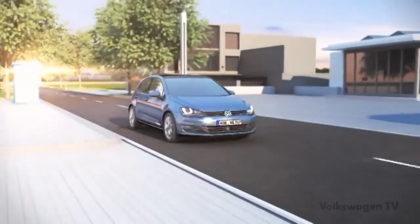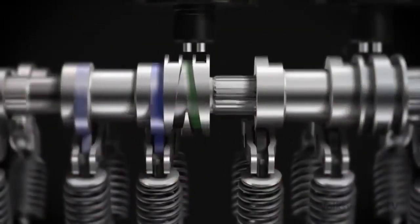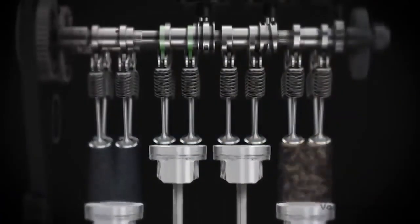Active cylinder management allows for a reduction in fuel consumption. This is achieved by the automatic switchover to the fuel-saving two-cylinder mode. Depending on the engine power requirement, two cylinders are either activated or deactivated.